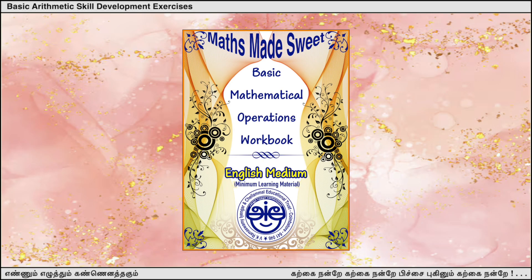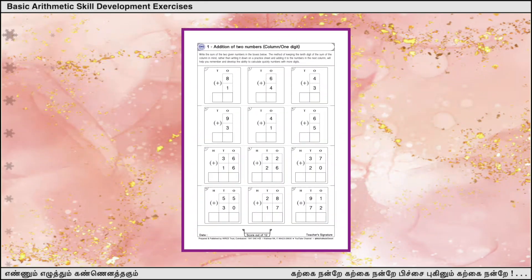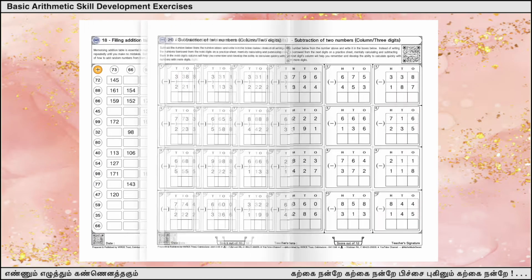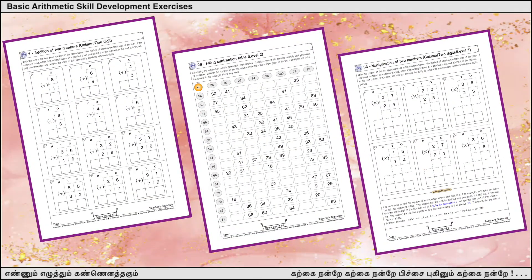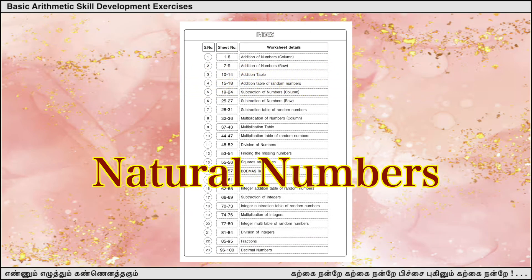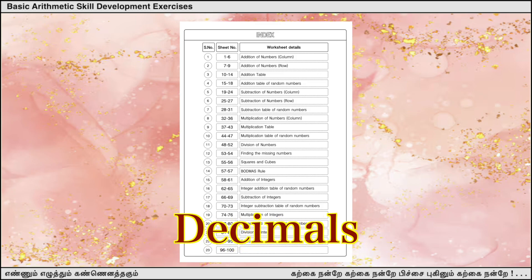This mathematics workbook is a collection of worksheets for improving students' basic mathematics skills. This 120-page workbook contains 100 worksheets on arithmetic operations involving natural numbers, integers, fractions, and decimals.